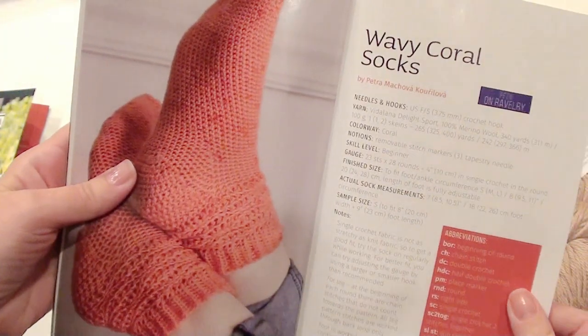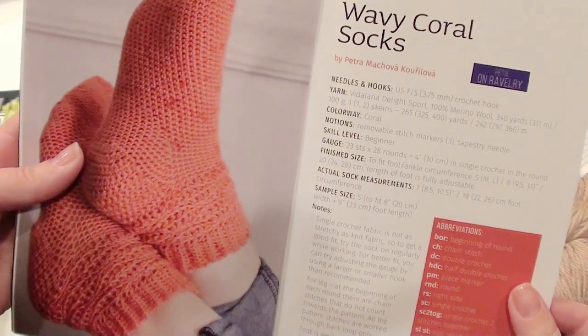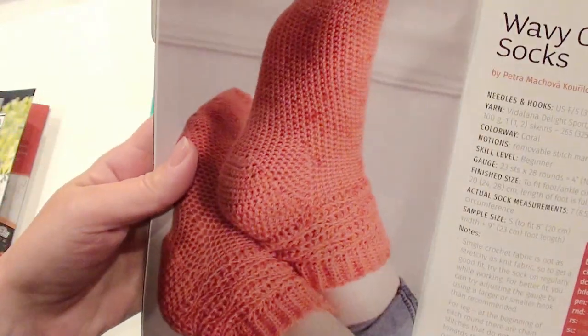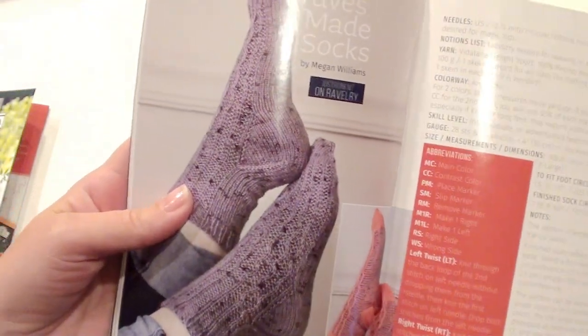Here are some pretty crochet socks and the wavy coral socks — very pretty and they look very cozy. There are some knit socks as well.